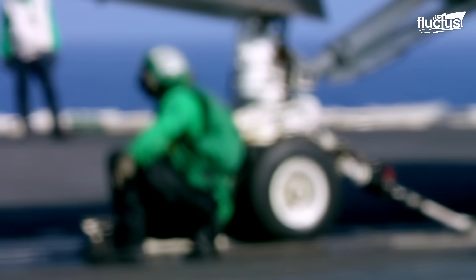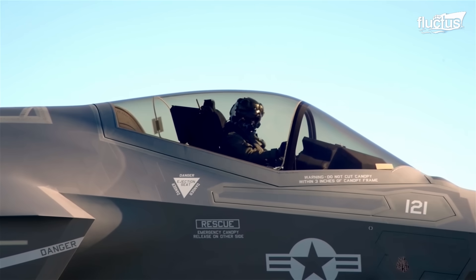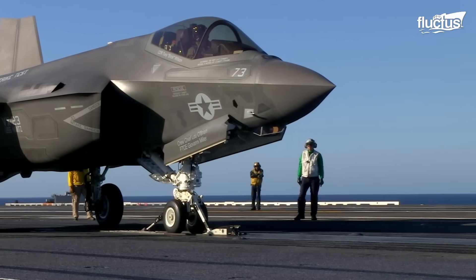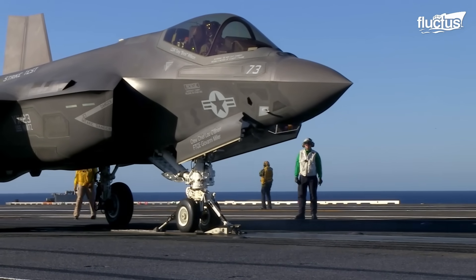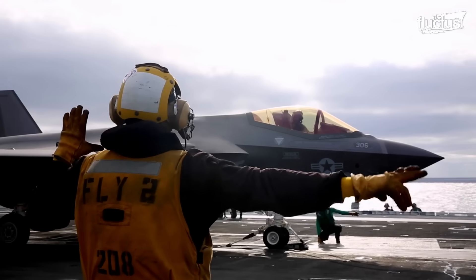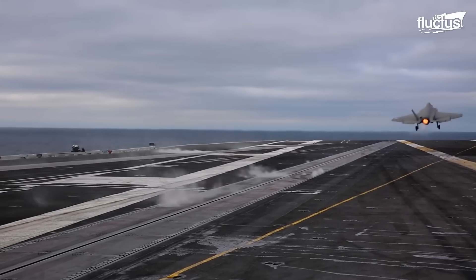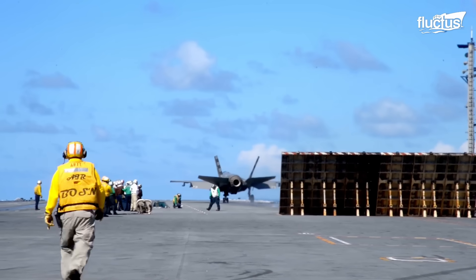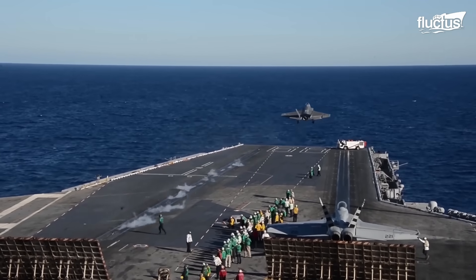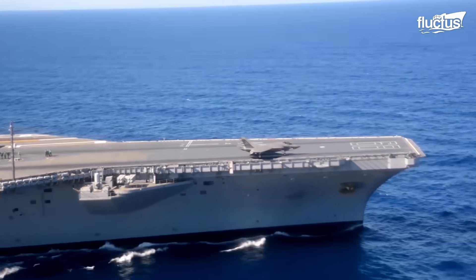Now for takeoff, the F-35 is positioned on the deck. A blast shield known as a jet deflector is raised behind the aircraft and the nose gear is affixed to the catapult. As soon as the launch is initiated, the catapult steam piston helps launch the aircraft forward at speeds of around 165 miles per hour. The catapult assist along with the thrust of the engine is enough to get the F-35 launched from the aircraft carrier.